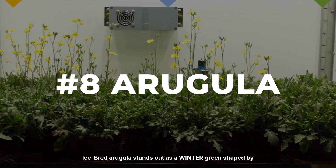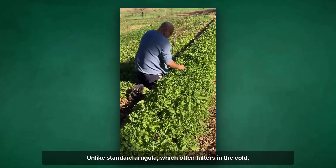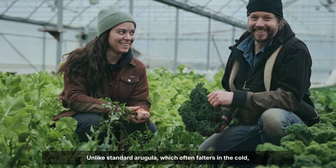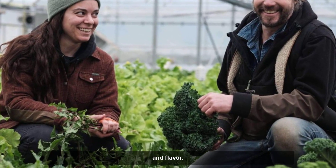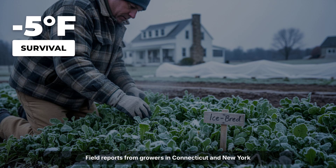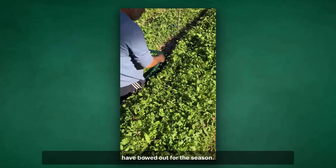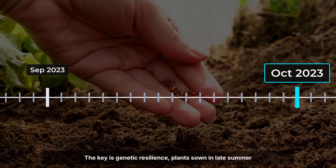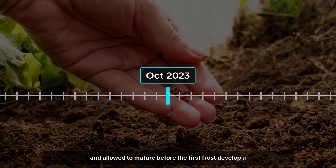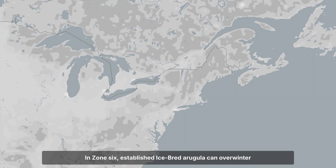Ice-bred arugula stands out as a winter green shaped by years of careful selection. Unlike standard arugula, which often falters in the cold, this variety was bred specifically for freezing tolerance and flavour. Field reports from growers in Connecticut and New York describe ice-bred arugula holding strong through repeated dips to 20 degrees Fahrenheit, even when other greens have bowed out for the season. The key is genetic resilience — plants sown in late summer and allowed to mature before the first frost develop a toughness that carries them through the harshest nights. In Zone 6, established ice-bred arugula can overwinter with minimal protection.